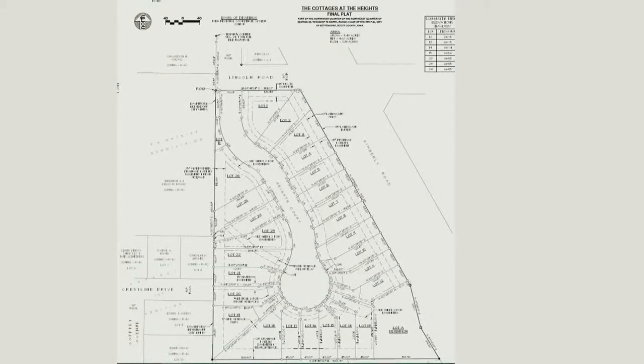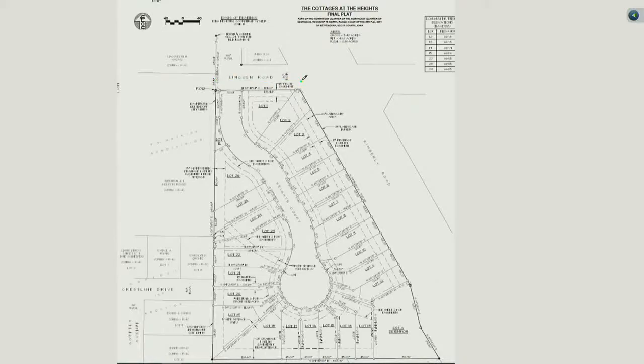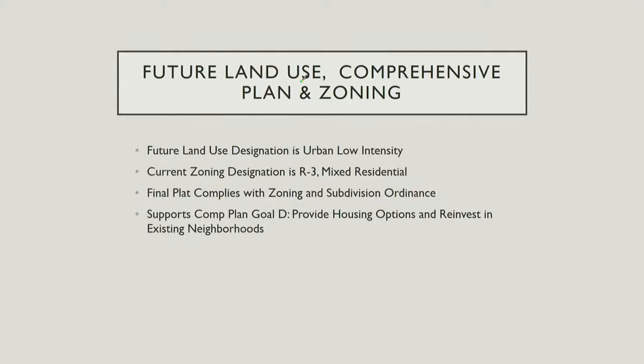I'll recap this case briefly. Case 21064 has been through planning and zoning. To refresh memory, it's a subdivision near Kimberley Road and Lincoln Road. It's a one-entry subdivision with 26 units aimed at retirement age 55-plus, though there is no age restriction. There will be a sidewalk and berm at this location, as well as sidewalk to the north. It's about a five-and-a-half acre site with 26 single-family attached townhomes. The future land use designation is urban low intensity, and this is compliant with that.